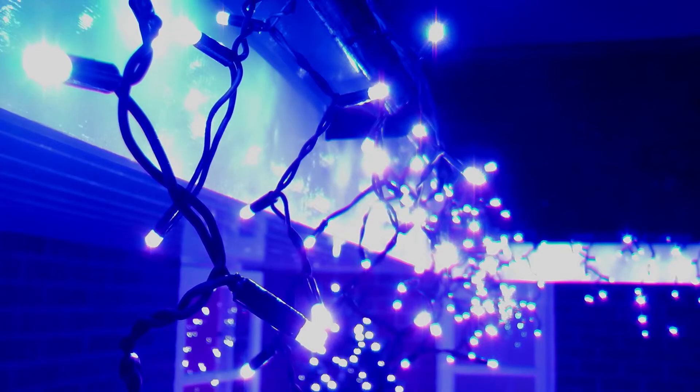Our battery powered lights come in a huge range of styles from light strings to icicle lights, net lights, pathfinders and decorative designs. And they each come with multiple light functions.